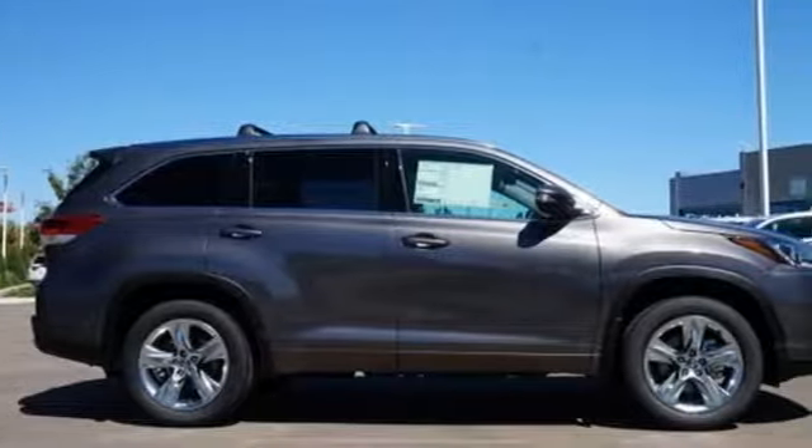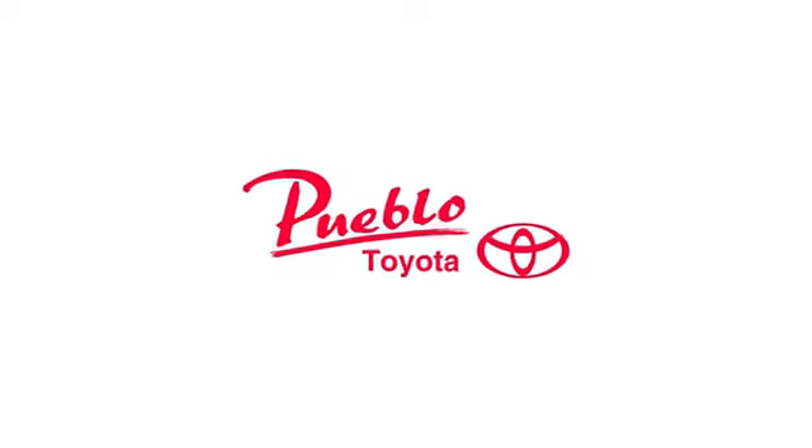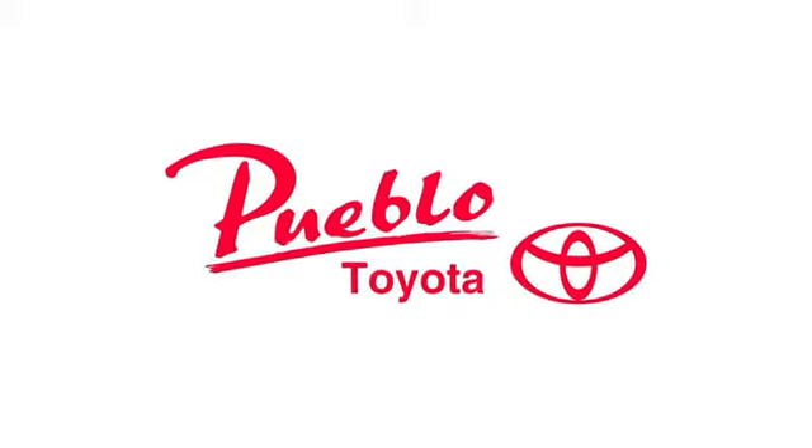You need to drive it to believe it. See it for yourself today. You'll find it all at Pueblo Toyota.